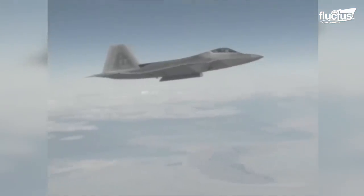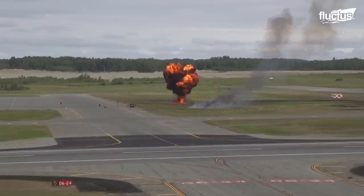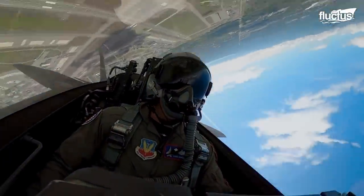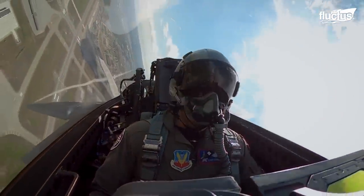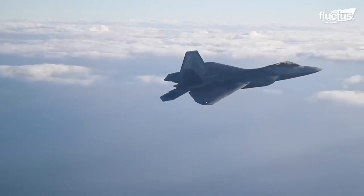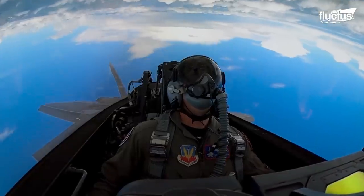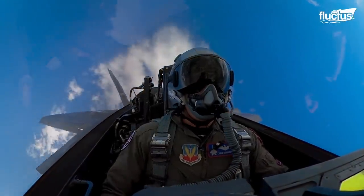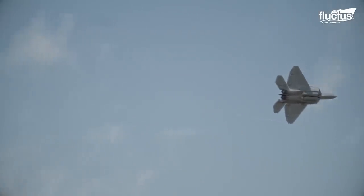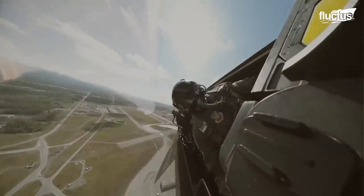The F-22 is a multi-role jet capable of participating in ground attacks, electronic warfare, and signals intelligence. Still, its primary function is as an air superiority fighter. To perform that mission, the Raptor is incredibly well armed, boasting three internal weapons bays which help it to maintain its sleek, radar-minimizing profile.